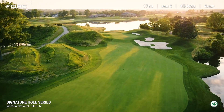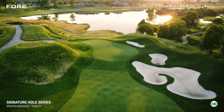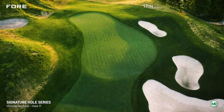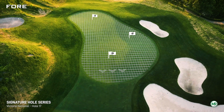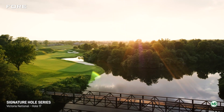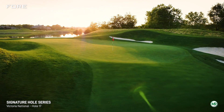But beware that a tee ball pushed too far to the right will result in a re-tee with the ball in the water. From the fairway, your second shot into the green is as tough as they come at Victoria National. A multi-tiered green with huge false fronts guard any shot from getting close.